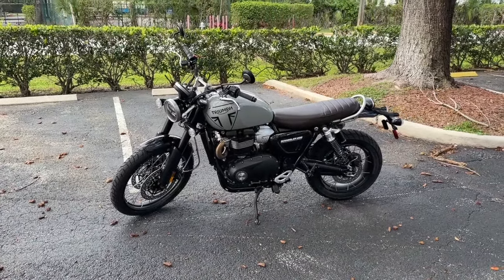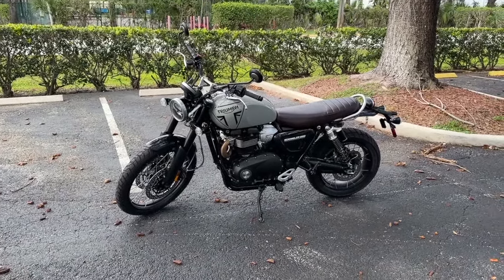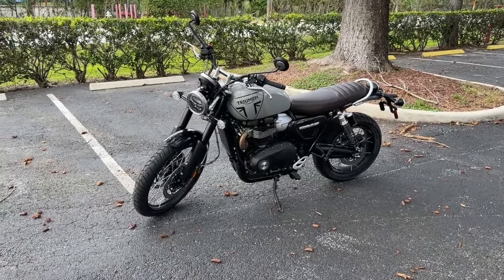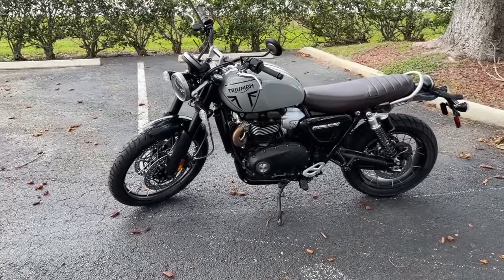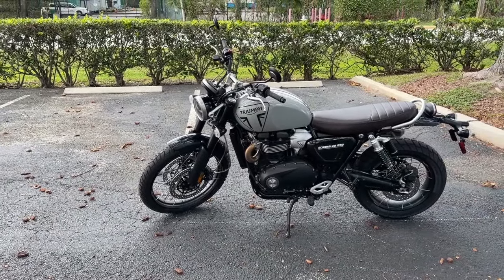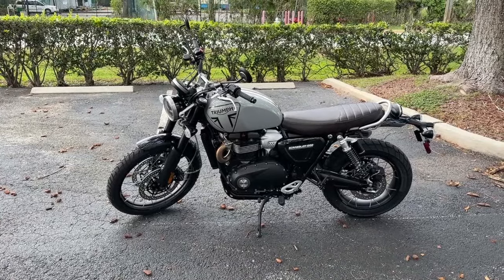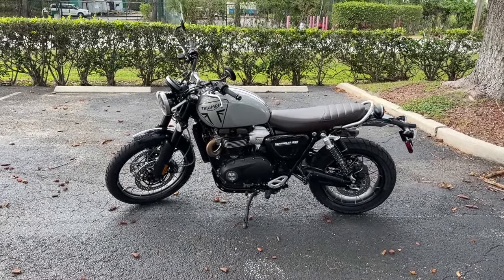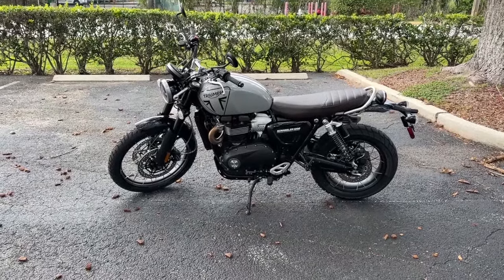Let's do this with the windy conditions here. The 2024 Triumph Scrambler 1200X can be yours in the United States for a starting price of $13,595. This is the X, not the XE. The XE is just under two inches longer in wheelbase. That's about it.